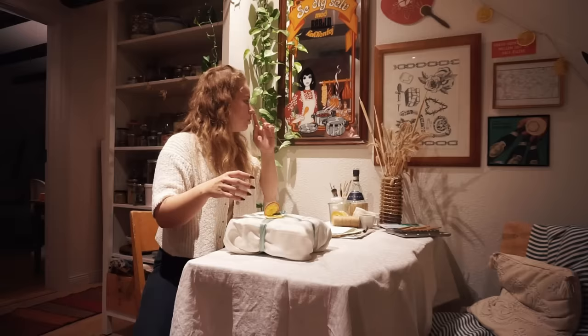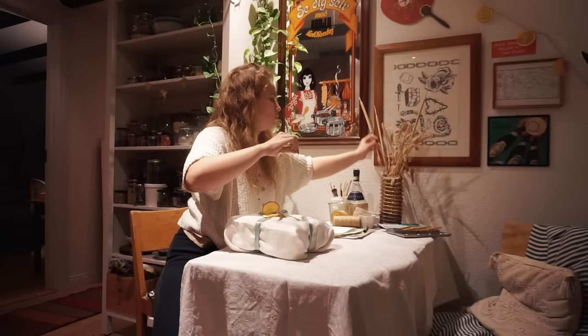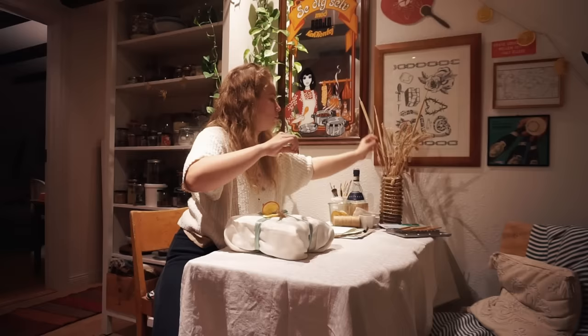I'm quite happy with this. Just taking things out of my decorations — at some point I won't be able to do this anymore. But I feel like you own things to use them and I don't like things that are purely decorative, so I just take something from my vases whenever I need.